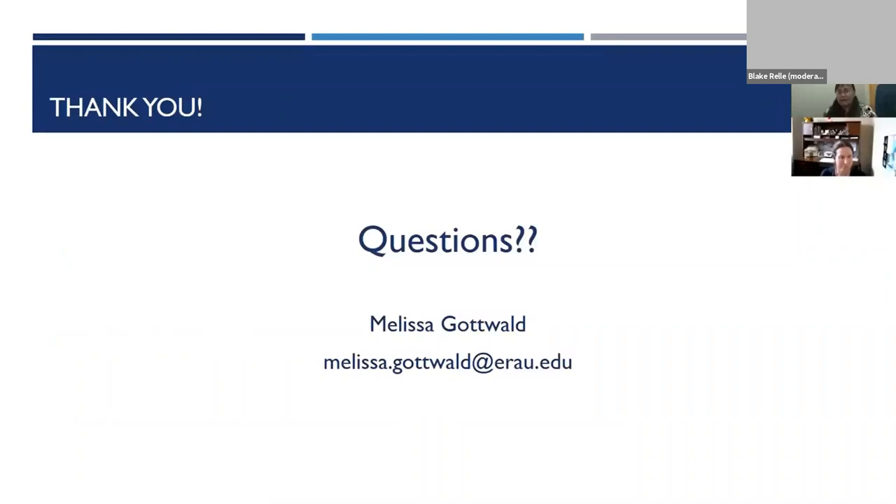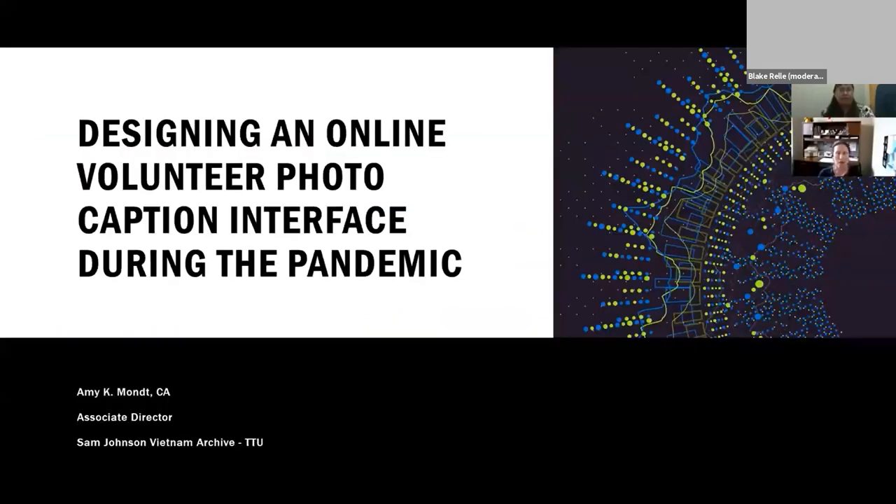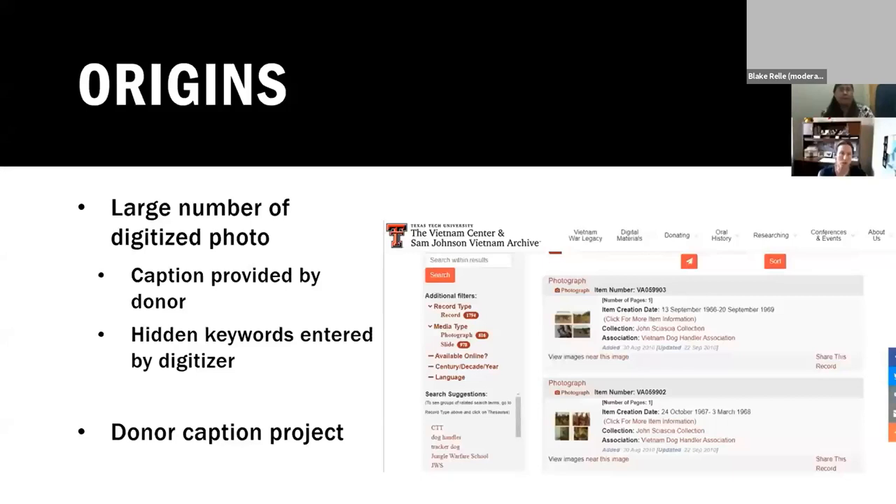Hi, I'm Amy Montt and I'm the Associate Director of the Sam Johnson Vietnam Archive at Texas Tech University. I'm going to talk about designing an online volunteer photo caption interface during the pandemic. The origins of this project come from our long-standing digitization project called the Virtual Vietnam Archive. Since 2001, we've been digitizing our collection and as a result we have well over 100,000 photographs digitized and online. As we digitize images, our process is: if there is a caption provided by the donor — anything written on a slide or the back or front of a photo — we type that information into the database record as both searchable metadata and make it viewable by the public.